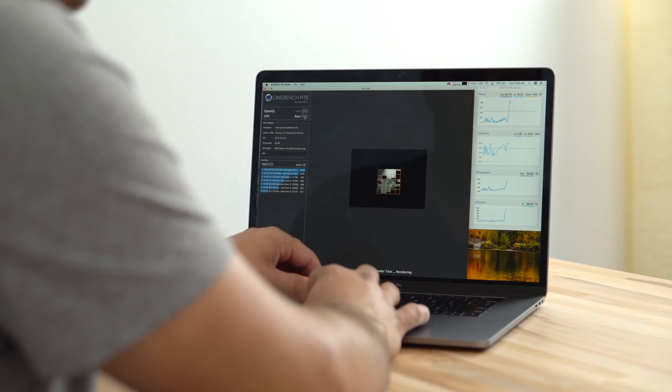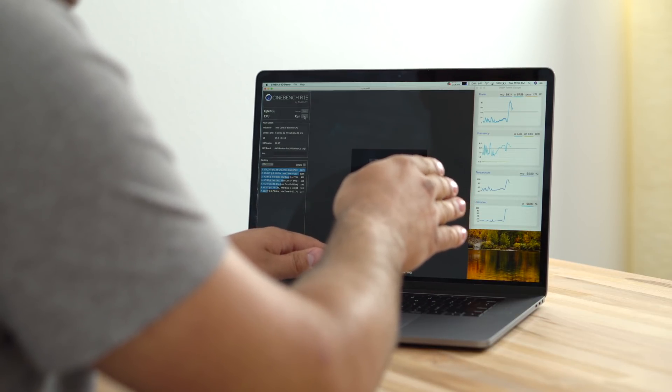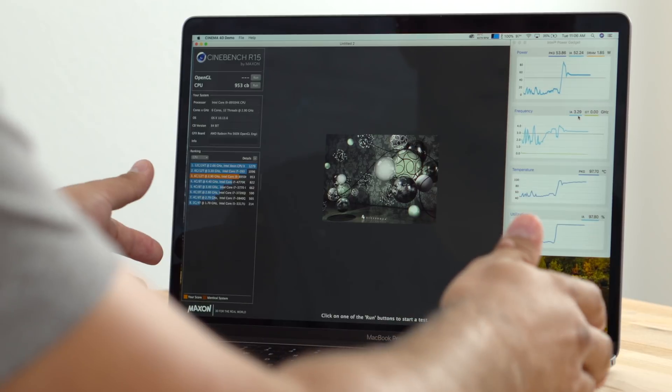I'm running Cinebench R15 here and using Intel Power Gadget to look at my temps and clock speeds. Right away I'm seeing thermal throttling just like before — we reach close to 100 degrees immediately. Now it's cooling down to 92, which is great; we didn't have that before. Our clock speed is sitting at 3.26–3.27 GHz, which is definitely better than before. Previously it would drop down to 2.4 and then bounce around between 2.4 and 2.8.